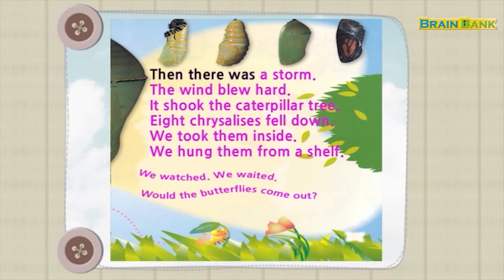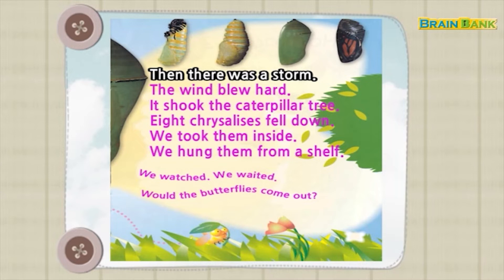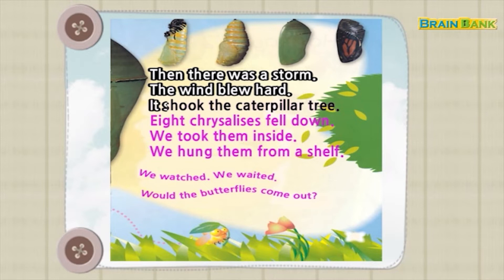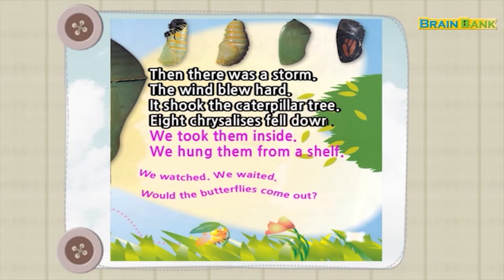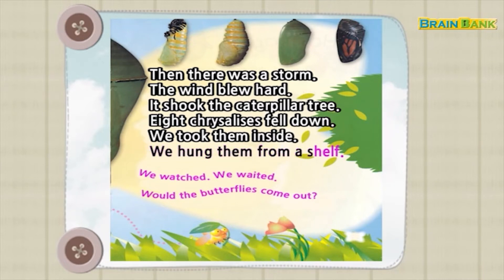Then there was a storm. The wind blew hard. It shook the caterpillar tree. Eight chrysalises fell down. We took them inside. We hung them from a shelf.